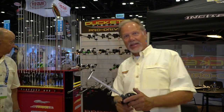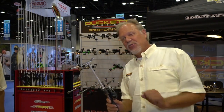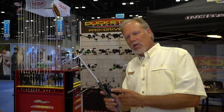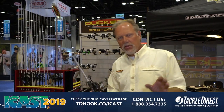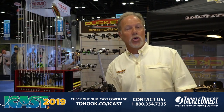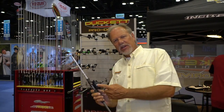$199 and $249 are the price points — both of them fantastic reels. One of the things I'm so proud of is the internal centrifugal braking system. Several of the manufacturers make this centrifugal braking, and it really helps minimize or eliminate backlashes. It's also externally controlled — you don't have to take the reel apart to operate it. Really cool feature.